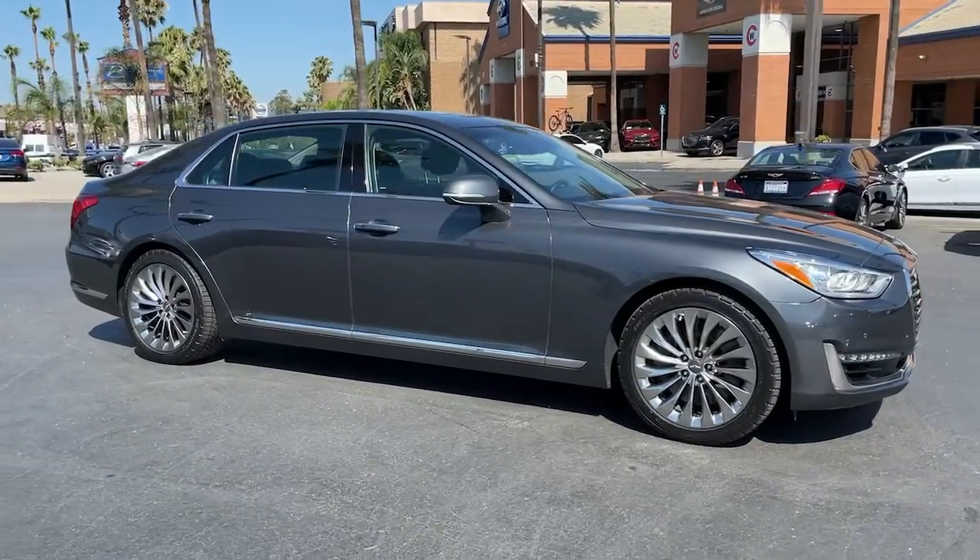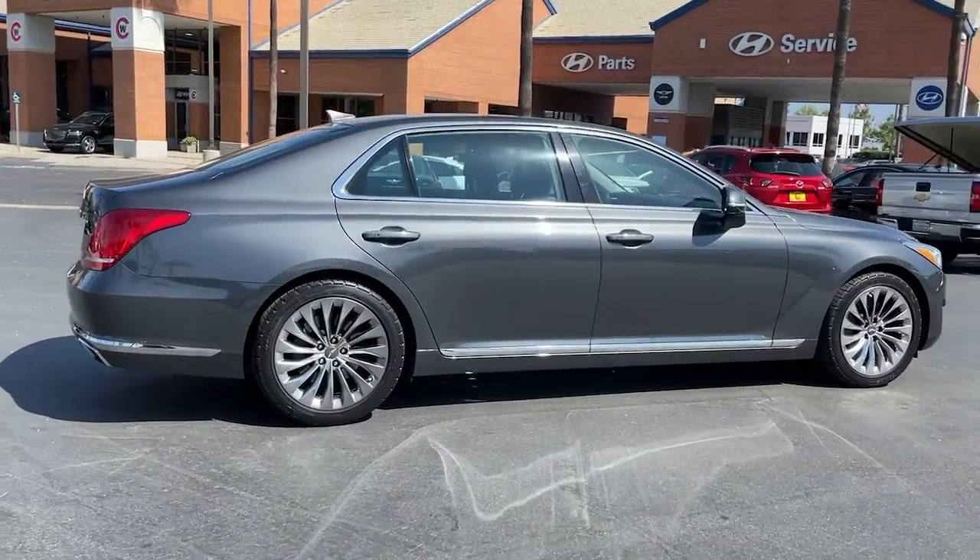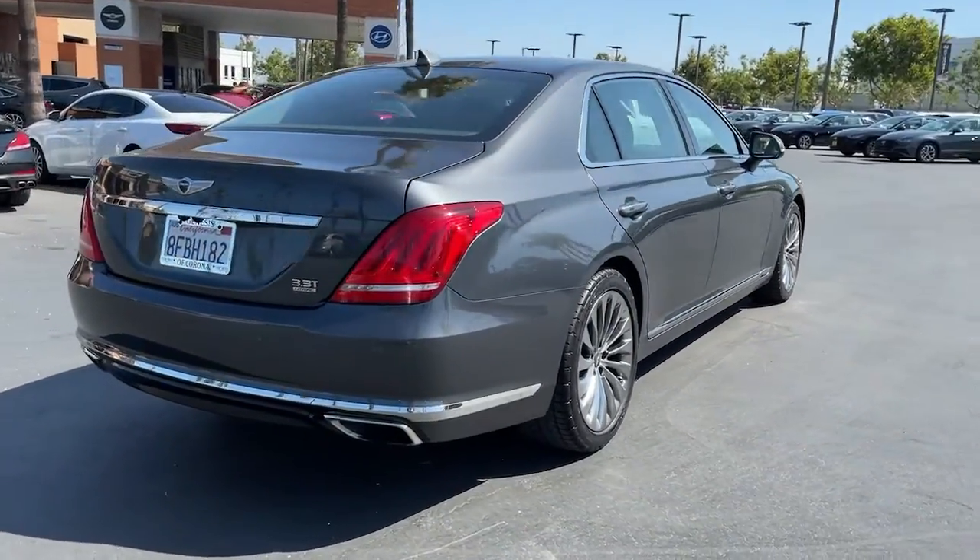You're going to love the 2018 Genesis G90. This vehicle still has fewer than 30,000 miles on the clock, so it won't last long.